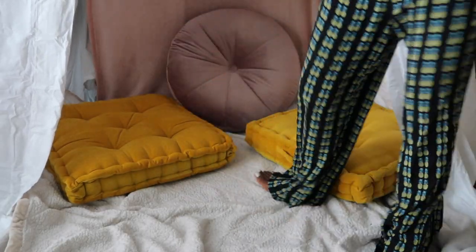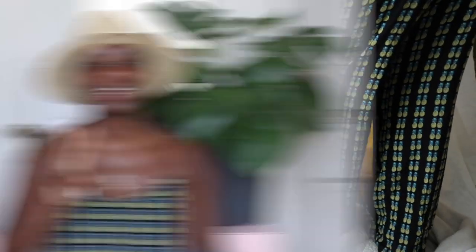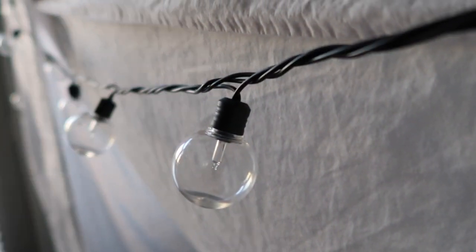Since we're aiming for the highest level of coziness, we're bringing in yet another floor cushion with this velvet oversized pillow. It is super plush and comfortable and comes in multiple colors. Number two is to modify the lights — you can fake a starry night with Christmas lights, string lights, or twinkle lights.